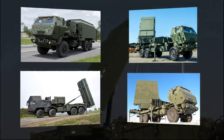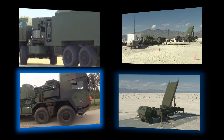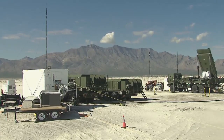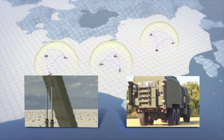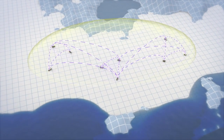MEADS major end items (MEIs) include a battle manager, a launcher with eight PAC-3 MSE missiles, a surveillance radar, and a multifunction fire control radar. Designed around a network-centric architecture, all MEIs are essentially capability nodes on the network, allowing any combination of sensors and launchers to be task-organized into a single AMD battle element. This capability is called plug-and-fight.